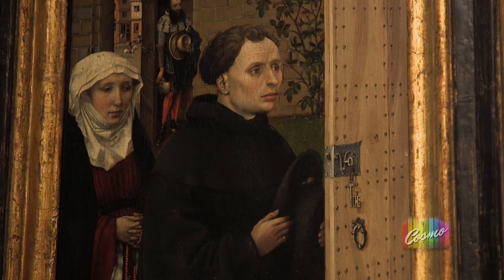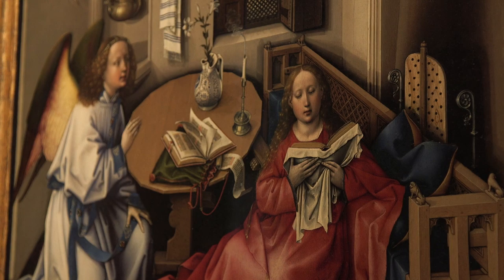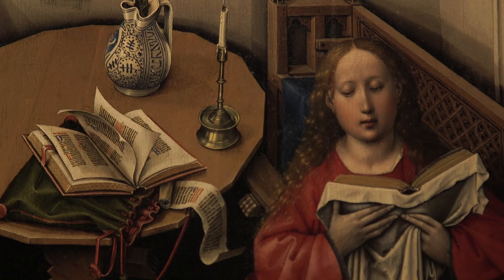This is the Merode Altarpiece — it's probably one of the great Netherlandish paintings in America. The central scene features the Annunciation, when the Archangel Gabriel comes in and announces to Mary that she's going to have a child. Mary is sitting there in red and she's reading, and Gabriel's in the room but she doesn't see him yet. The breeze of his arrival has snuffed out the candle that's on the table in front of her.